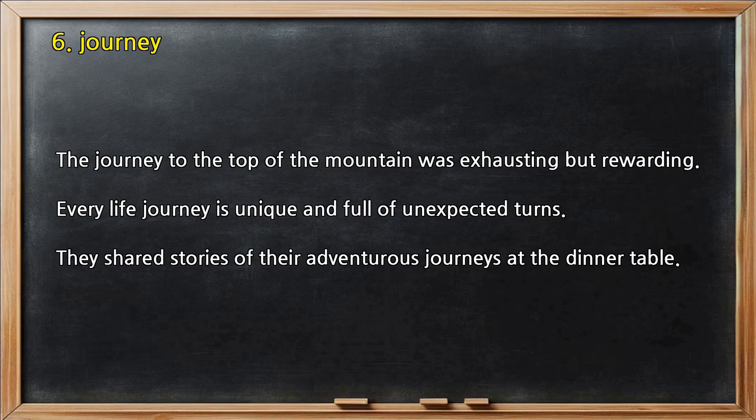Number 6 — Journey. The journey to the top of the mountain was exhausting but rewarding. Every life journey is unique and full of unexpected turns. They shared stories of their adventurous journeys at the dinner table.